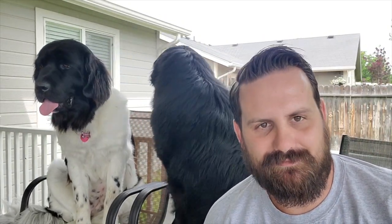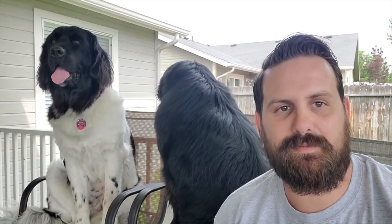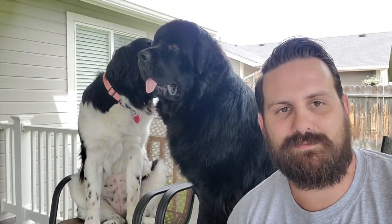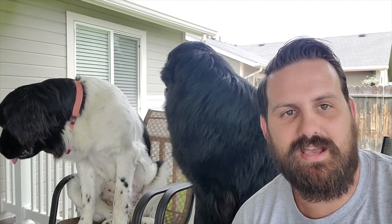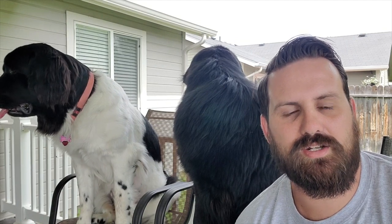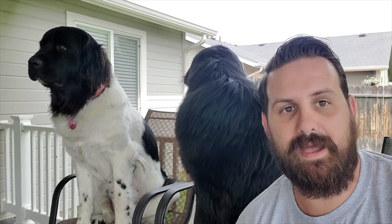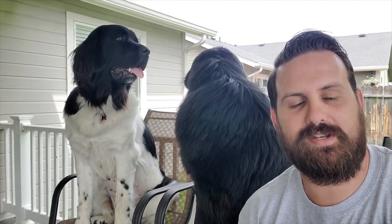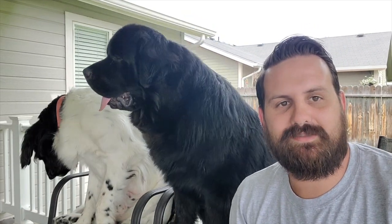We have a great video planned today covering quite a few different things on therapy dogs. Also, a big shoutout to you guys — the last video is doing extremely well, thanks to your likes, comments, and questions on Facebook and Instagram about things like finding a good breeder and what crates we use. Keep those comments coming and we'll do our best to get you the best information possible.